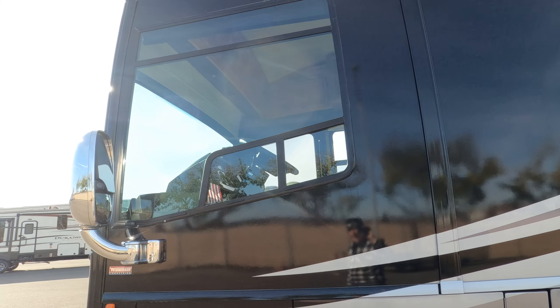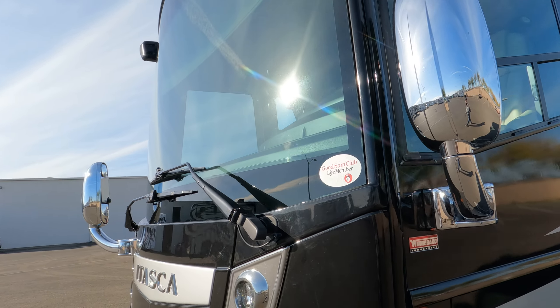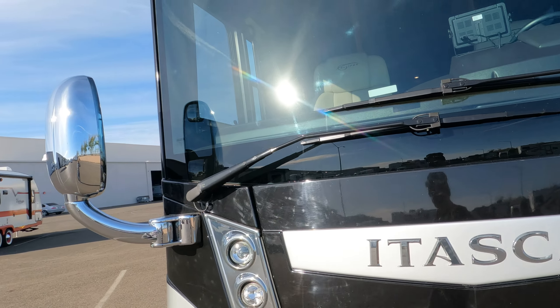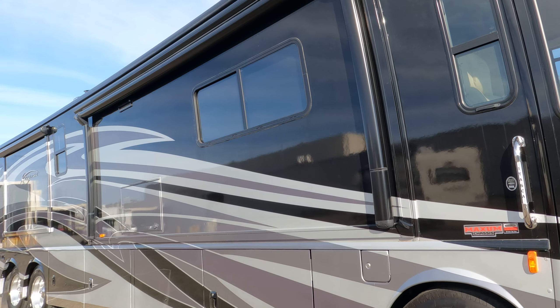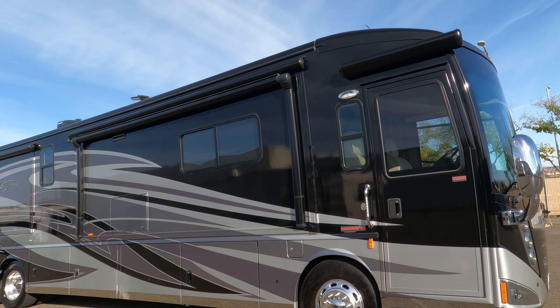All new tires. People ask about service records — well, it only has 7,200 miles on it, and you don't change the oil until you hit 10,000. The generator has 99 hours on it, and the first generator oil change is at 100 hours. So if you're looking for a brand new bus to get into, this is it.